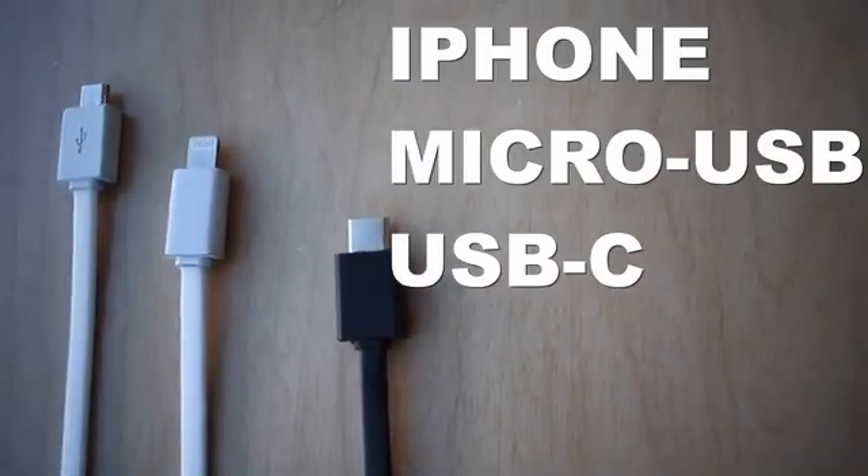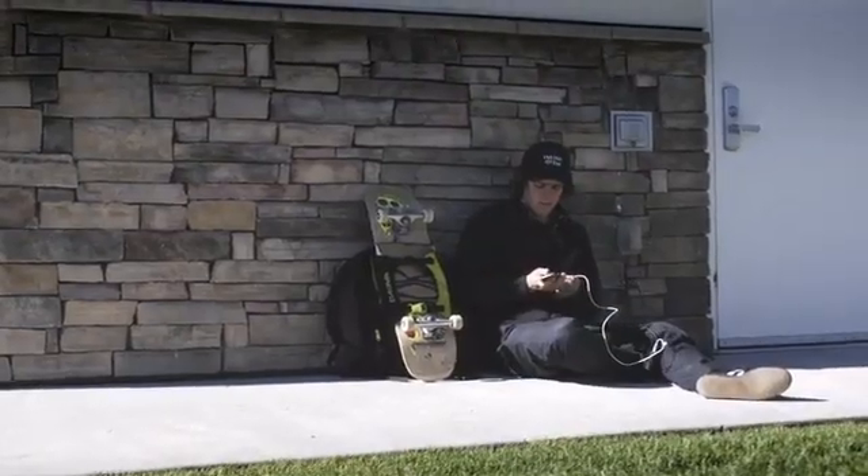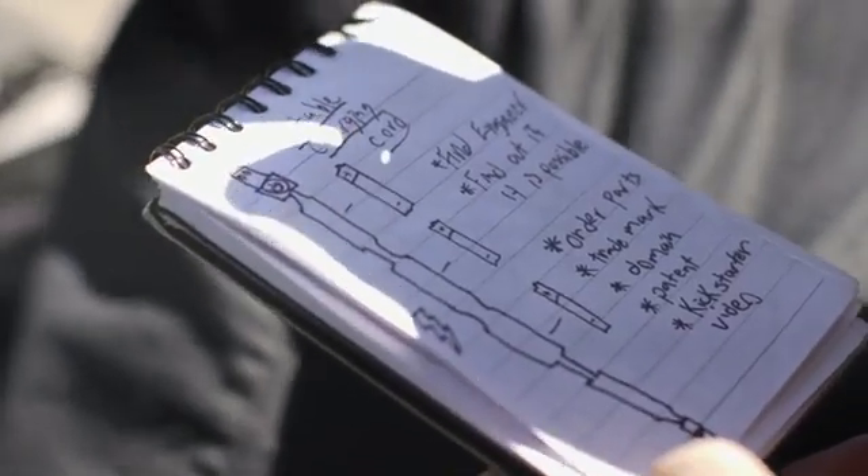The Portal Cord is available for iPhone, micro USB, and USB-C. My name is Ando Uses and I'm the founder and CEO at Portal Power. While hitchhiking across the country, I came up with the idea and brought it to one of the world's best startup incubators.